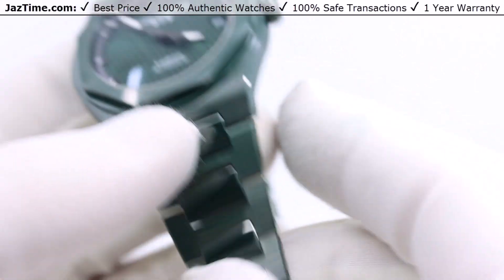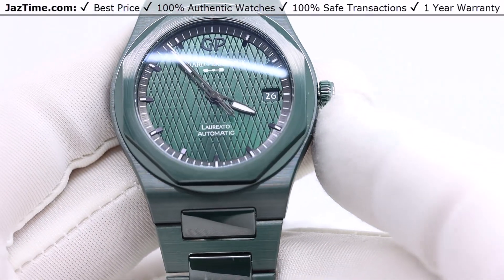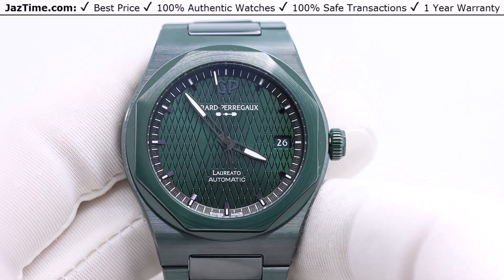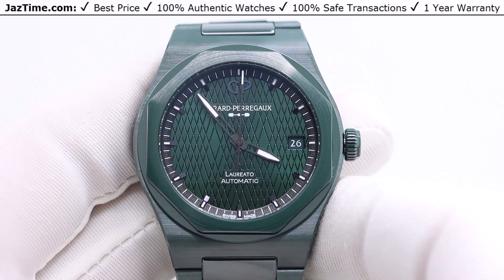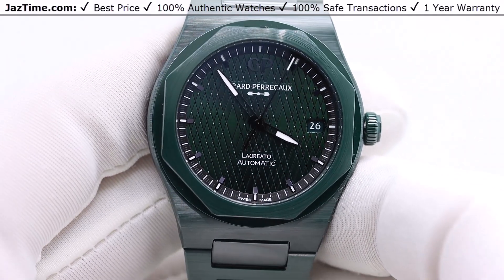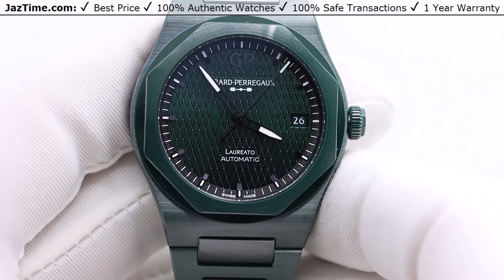As a side note, the name Laredo came about because Gerard Perrigo's Italian distributor decided that the watch should be named after the 1967 film The Graduate, or in Italian, 'Laredo.' So they named it after that. That's really the case.